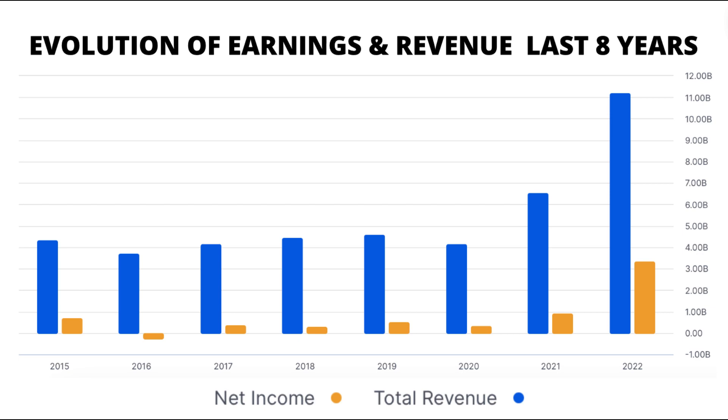Earnings history tells a fascinating tale. From 2015 to 2019, earnings held their ground, overcoming a hiccup in 2016. Though 2020 saw a slight dip, the real magic happened post-2021, when earnings skyrocketed to new heights, just like revenue.